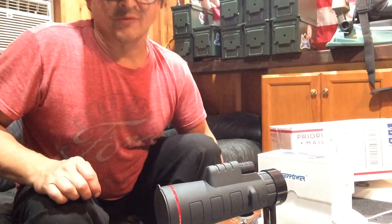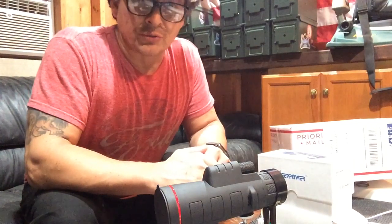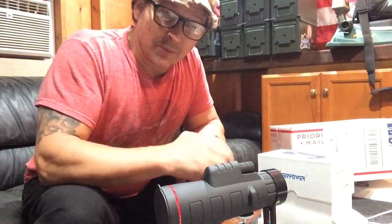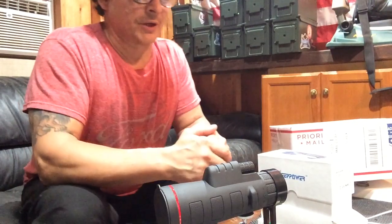I guess you could call this another unboxing video, and it's from Outback Survival Network. They call it Pit Stop Outback Survival Network. Did you ever hear the old saying, if it's too good to be true, it's probably not true? Well, here you have it right here.